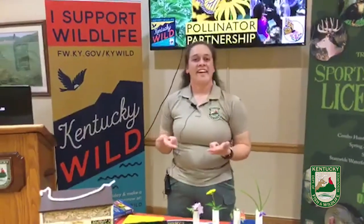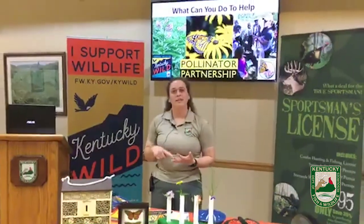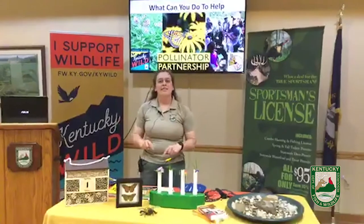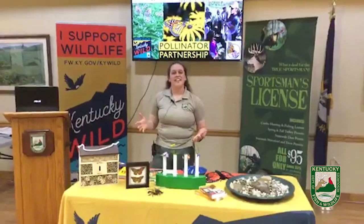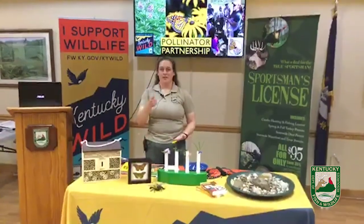Before I head out, I want to challenge you guys: the next time you go outside, catalog what kind of pollinators you see — what kind of bees, what kind of butterflies. If you want to plant a pollinator garden in your backyard, send us pictures. Take a picture of what you've done and send it to the Salado page — we'd love to see how you're helping your native pollinators out. If you have any questions, comment and I will answer them as soon as I can. Thank you so much for joining me today and learning about Kentucky pollinators and how you can help them.